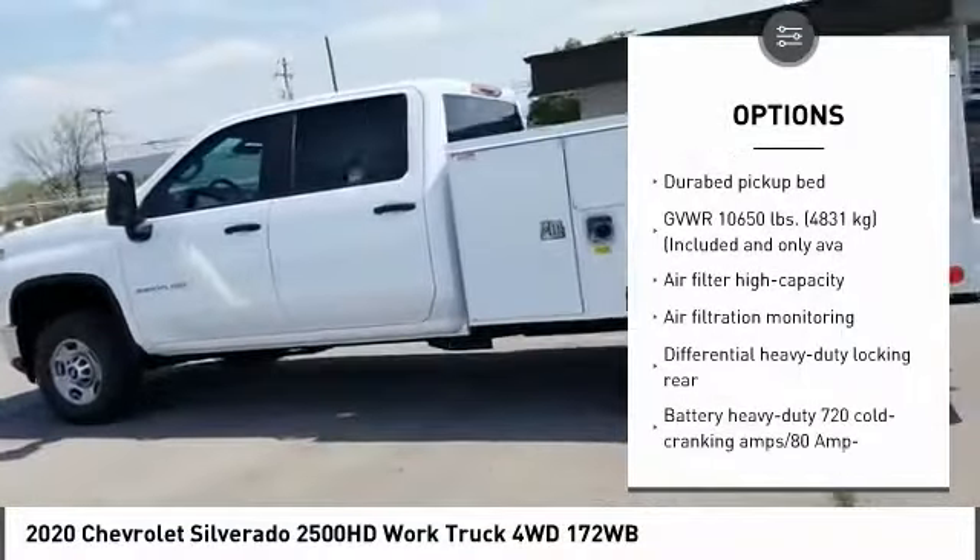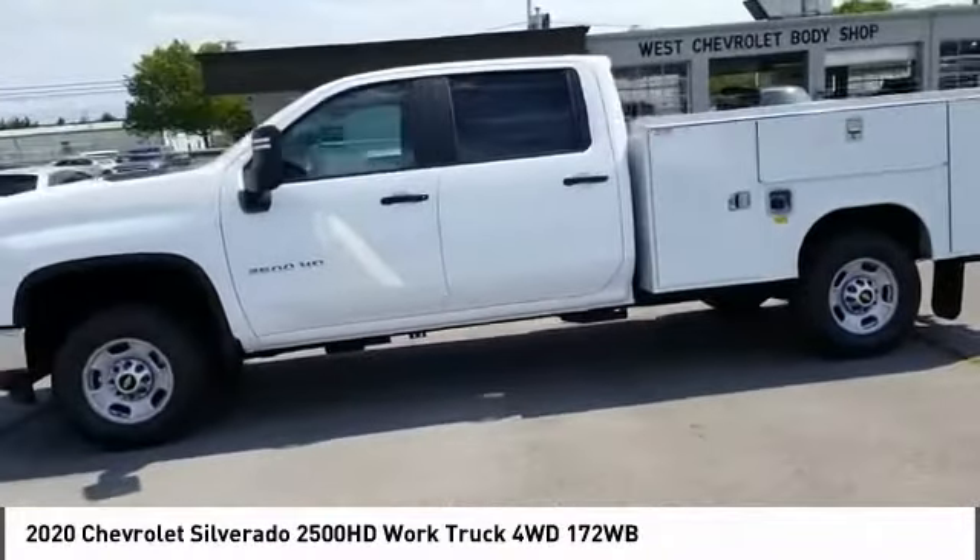Steel wheels. Front all-season tires. Rear all-season tires.